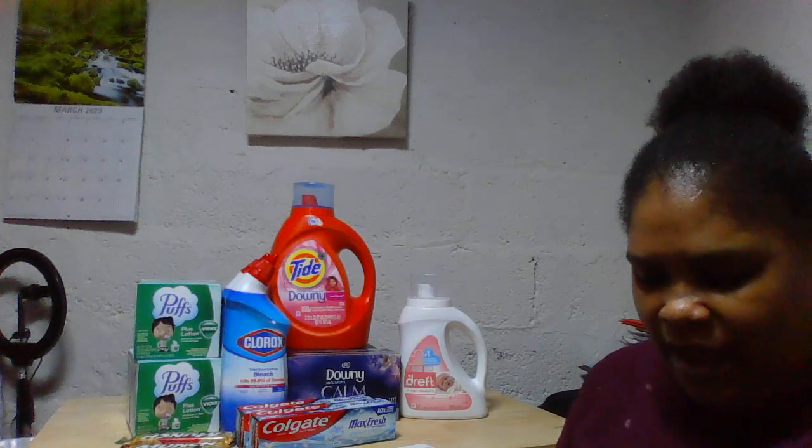Hi everyone, welcome back to my channel, Saving with Nadine. Hi new subscribers, welcome to my corner. Hi old friends, welcome back. I hope you guys are doing wonderful. When you're watching this video, please don't forget to subscribe, share, and give this video the thumbs up before we continue or while you're watching.